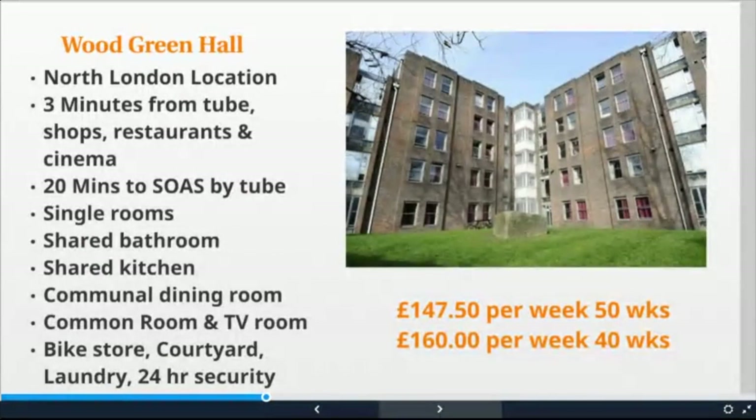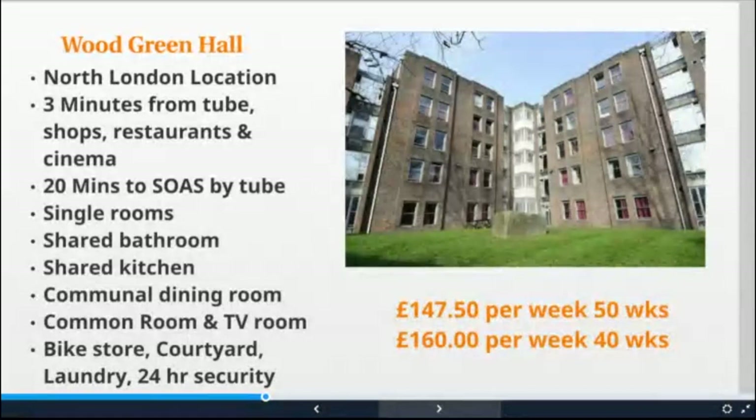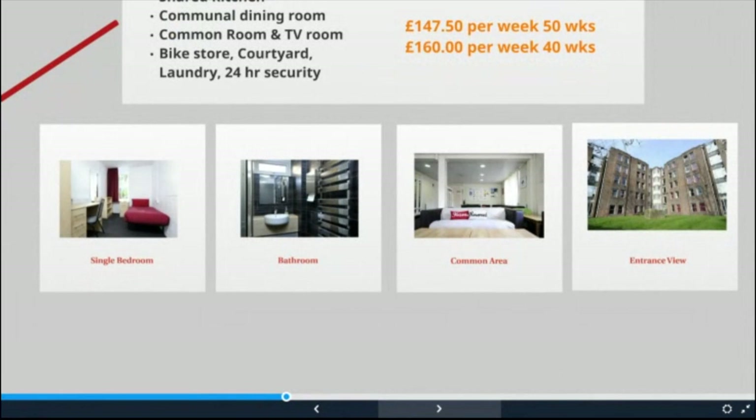Wood Green Hall is new to our portfolio this year, offering our most affordable accommodation with a location 20 minutes from SOAS in the centre of Wood Green. The 169-bed property is three minutes from the station, which is on the Piccadilly line and comes straight into Russell Square. The residence is in the centre of Wood Green with its shops, bars, restaurants and cinema. SOAS have exclusive access to 20 single rooms with shared bathrooms and kitchen facilities. The property has a common room, laundry and a beautiful courtyard. A very competitive rate of £147.50 or £160 per week is available depending on contract length. The residence is open to students from across London universities.